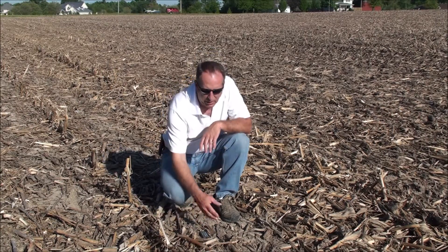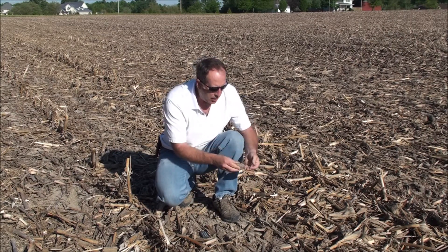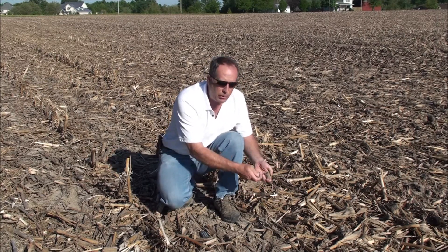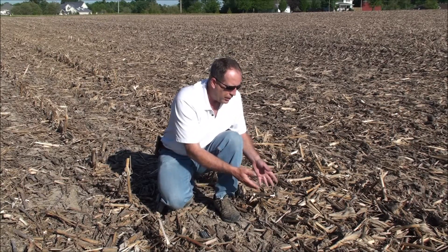Whenever you have soil on the surface, you have bacteria and fungi in it. As long as those bacteria and fungi can get onto the stalks — and this is sometimes why we till — we till to get dirt onto the residue so we actually inoculate it with microbes. Sometimes we till just to bury the residue and get it out of the way.